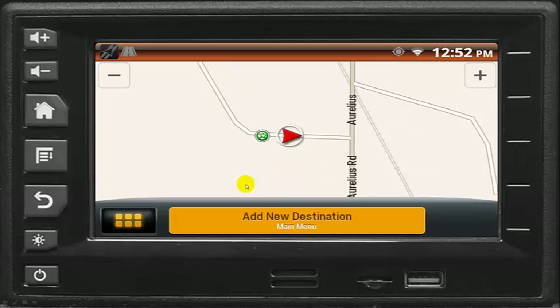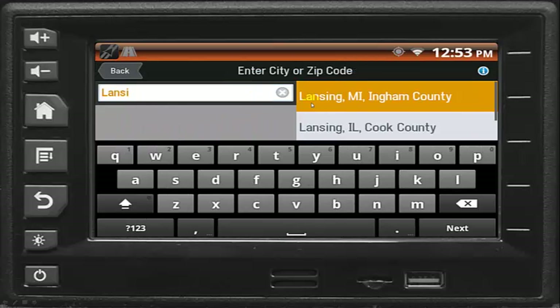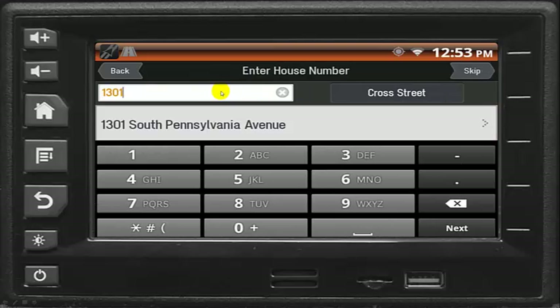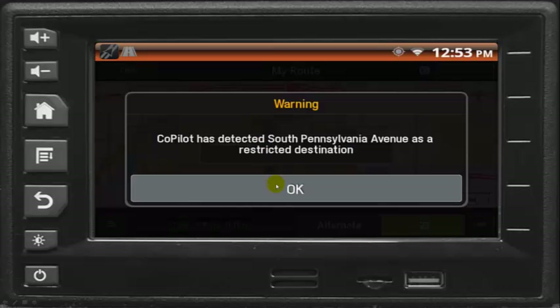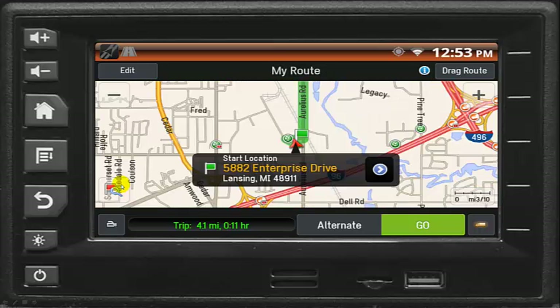Copilot knows about low bridges and other truck-prohibited obstacles. Enter city name or zip code, enter street name, enter house number. Obstacles are automatically avoided and the driver is clearly notified if a destination requires an illegal or dangerous route.